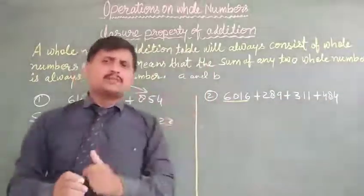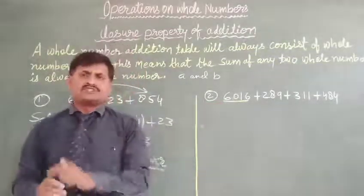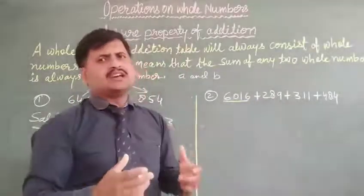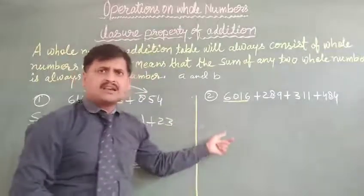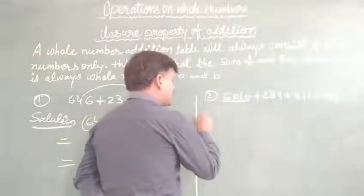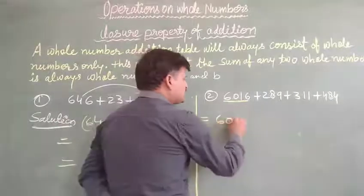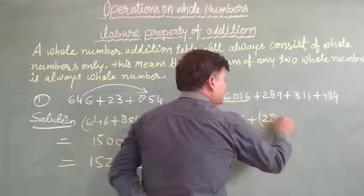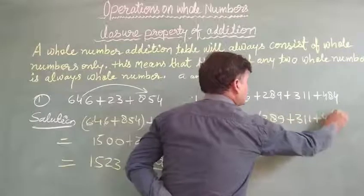Four different numbers are given. The first number given is a 4-digit number. The remaining three numbers given are all 3-digit numbers. So what we will do is group all the 3-digit numbers together. We write: 6016 plus bracket of 289 plus 311 plus 484.